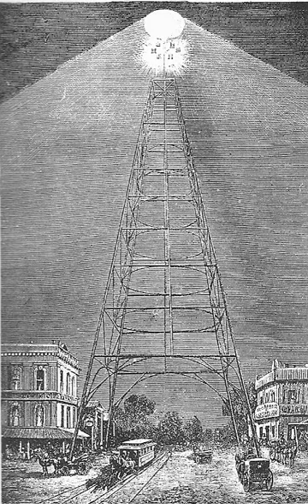In 1977, a nearly half-sized replica, 115 feet tall, was constructed at the San Jose Historical Museum.